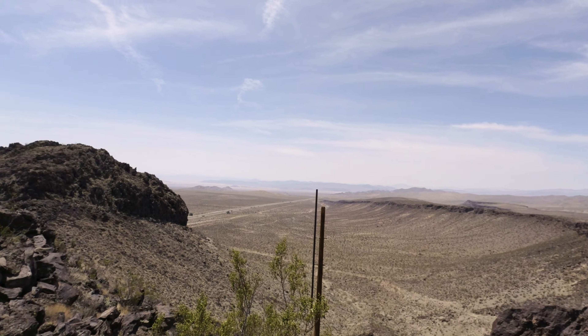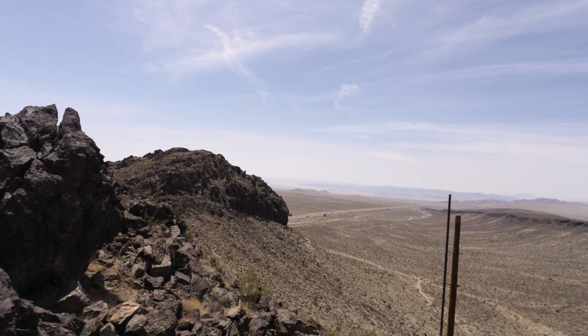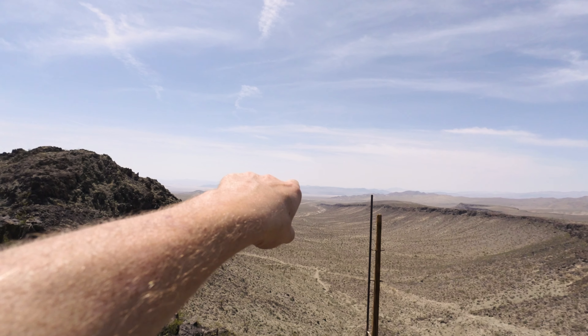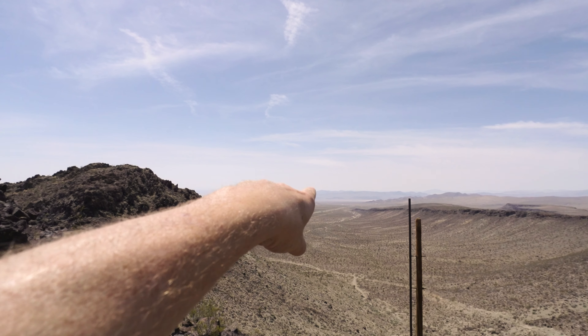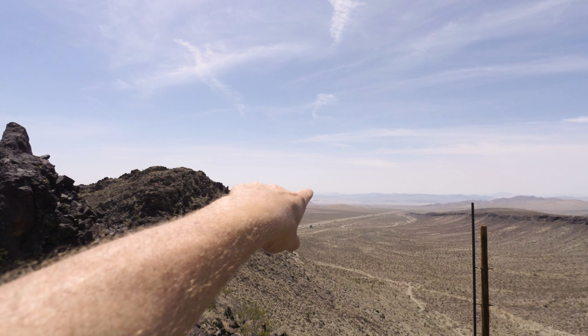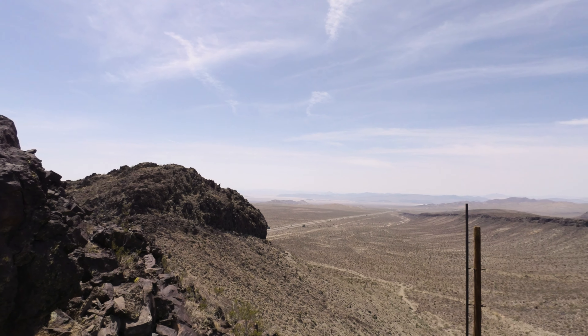Not much is left of it now. And there's another one — that settlement way out there in the distance, that's Baker. There's another one out by that little black hill that's sitting by itself in the valley.